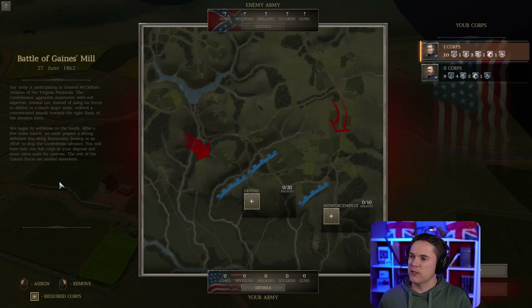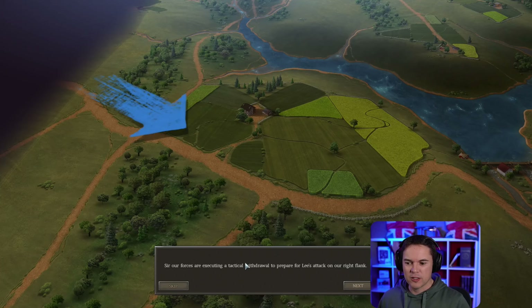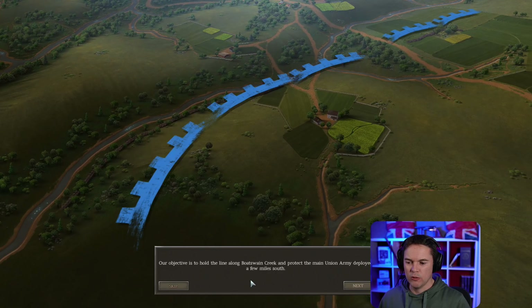The Battle of Gaines Mill: our army is participating in General McClellan's invasion of the Virginia Peninsula — more like a retreat at this point. The Confederates' aggressive manoeuvres were not expected. General Lee ordered a concentrated assault towards the right flank of the invasion force. We began to withdraw south. After a few miles' march, we must prepare a strong defensive line between Boatswain's Swamp to stop the Confederate advance. We'll have only one full corps at disposal with some extra reserve units. Our objective is to hold the line along Boatswain Creek and protect the main Union army deployed a few miles to the south.